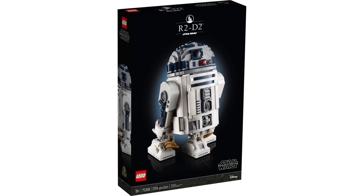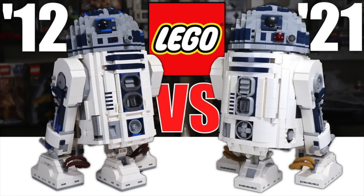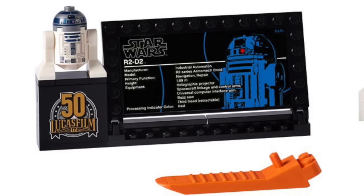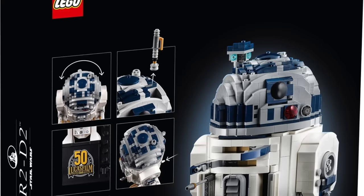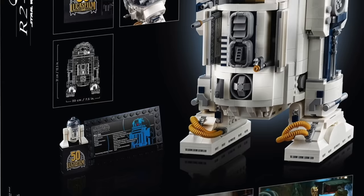Speaking of adult sets, we have the R2-D2 from 2021. This was a great upgrade to the 2012 UCS version of R2-D2. It also included an exclusive 50th anniversary Lucasfilm brick to place R2-D2 on — a little out of place but nice since this was the only set to receive anything for the 50th anniversary of Lucasfilm. It has a really cool function where you can shoot Luke Skywalker's lightsaber out of the top of his head, a camera that pops out, and a bunch of other functions. As you'd expect for a $200 R2-D2, it looks fantastic on display.